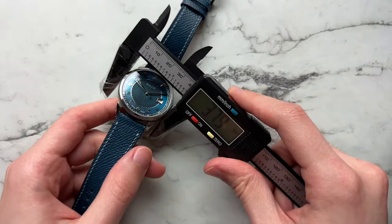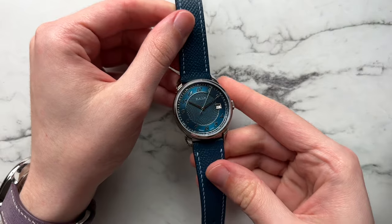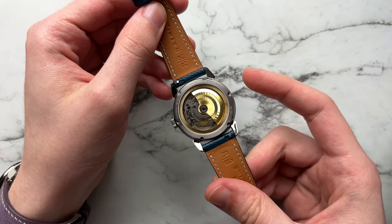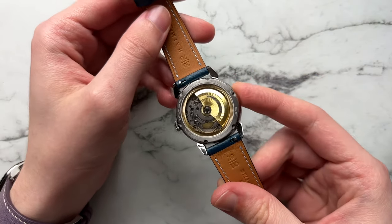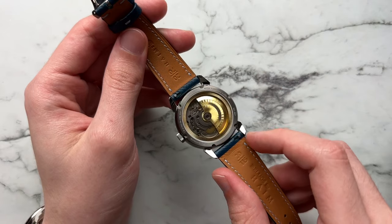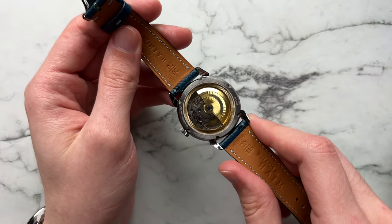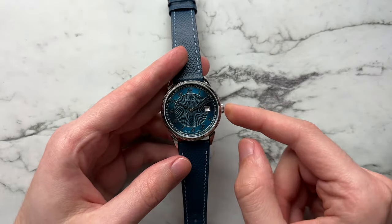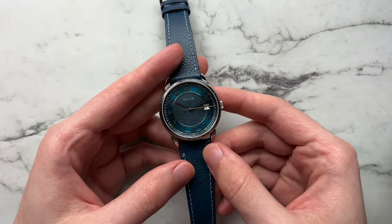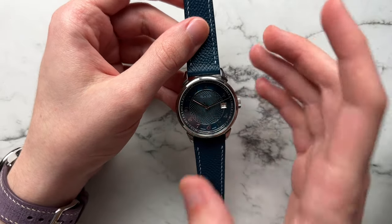We have a diameter of about 37.9mm, lug-to-lug of 44.3mm, height of 10.8mm, and a lug width of 20 millimeters. Beating away inside is what they call the HMC1 caliber, which is based off the ETA 2824 architecture — customized a little bit by Haim and assembled in the US. We have a beautiful cut rotor, blasted finishing on the plates, and blued screws. There's 50 meters of water resistance with a regular push-pull crown and a sapphire crystal on the front with five layers of anti-reflective coating.